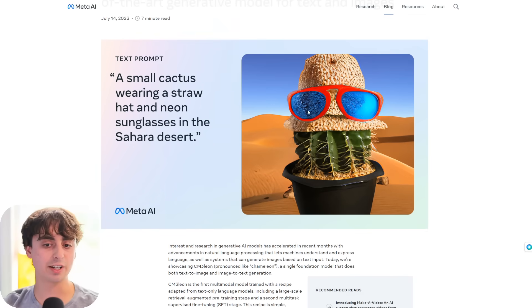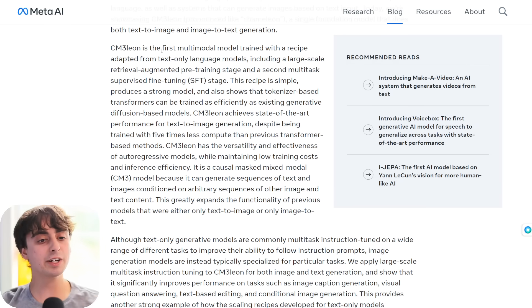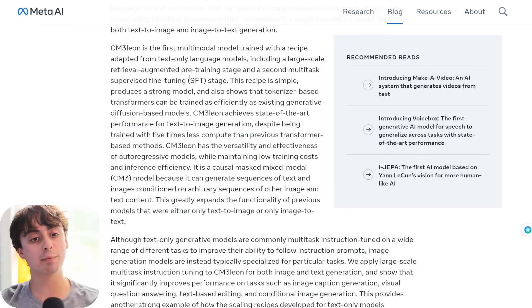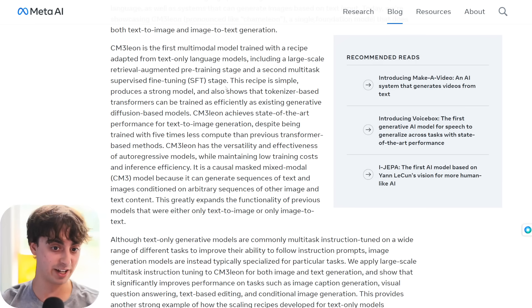Here it is in a basic text-to-image situation: a small cactus wearing a straw hat and neon sunglasses at the Sahara Desert — follows the prompt to a T. The quality is a little bit shaky, not exactly perfect, but fairly acceptable for today's standards. Chameleon is the first multimodal model trained with a recipe adapted from text-only language models, including a large-scale retrieval-augmented pre-training stage and a second multi-task supervised fine-tuning stage.